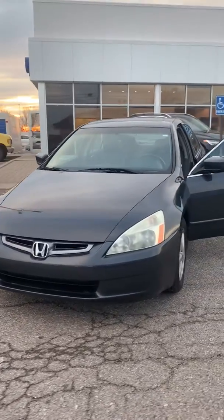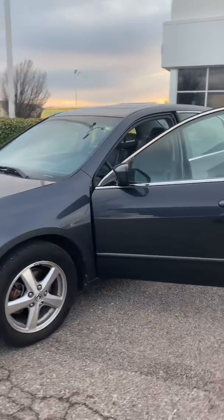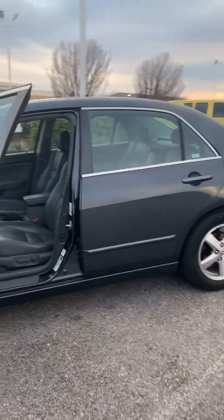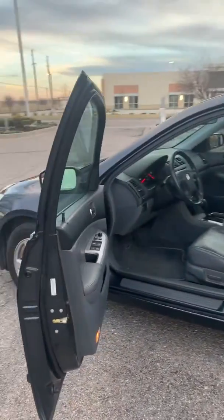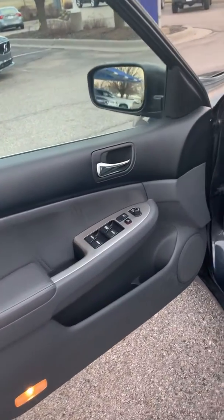This is a 2005 Honda Accord, one owner, clean Carfax. Just got off the phone with you, went back there to check out this car and it's absolutely super clean — it's amazing.